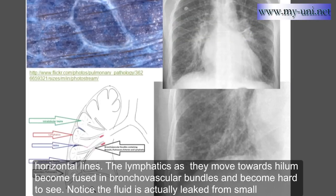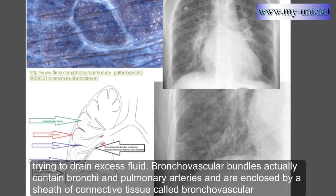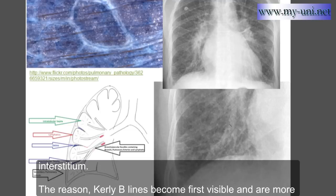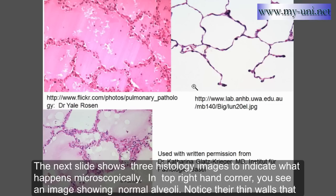Notice that fluid has leaked from pulmonary veins, but pulmonary arteries have also become hazy and lost their definition because of the presence of excess fluid within the bronchovascular interstitium, with lymphatics trying to drain the excess fluid. Bronchovascular bundles contain bronchi and pulmonary arteries and are enclosed by a sheath of connective tissue called bronchovascular interstitium. Kerley B lines are more prominent in lung bases because hydrostatic pressure in capillaries is lower in upper parts of the lungs compared to dependent parts.